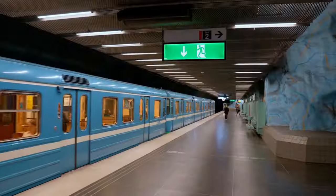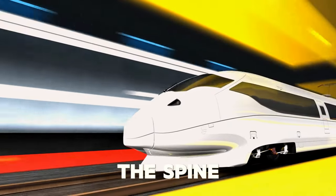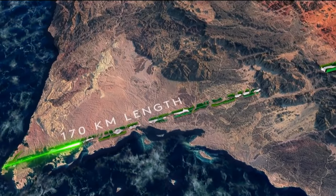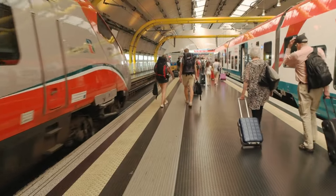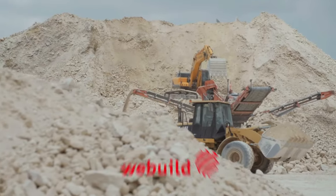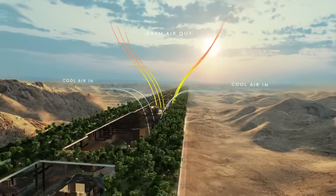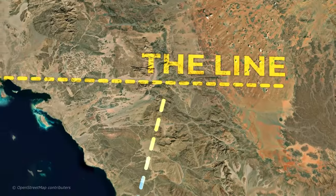Also, the Line's dedicated underground rail system, known as the Spine, has experienced substantial changes. The length of the underground tunnel has been reduced — there are now just 9 stations instead of 48, and the route has been shortened by more than 30 kilometers. In addition, Italian contractor WeBuild and Saudi's own Sajco have recently been awarded the contract to build a high-speed rail line that will connect the Line to Oxagon.